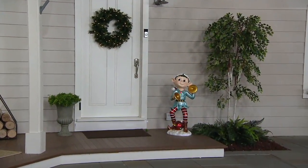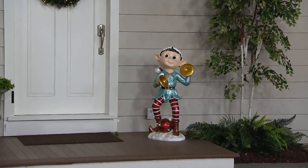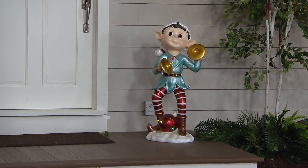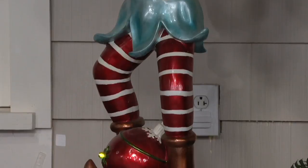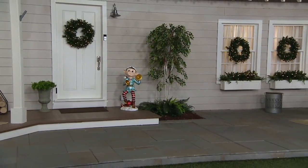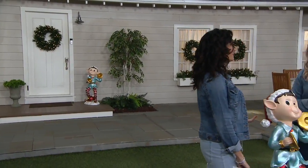He is indoor and outdoor — item number H211533, and it takes 2C batteries. I love the metallic finish on this guy too. There are different textures: his face has a matte finish, while his clothing and cymbals have a metallic finish. I love his stance — the way he's leaning back a little, knees bent, really looks like he's about to play those cymbals.